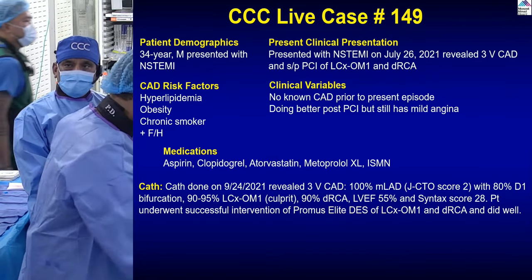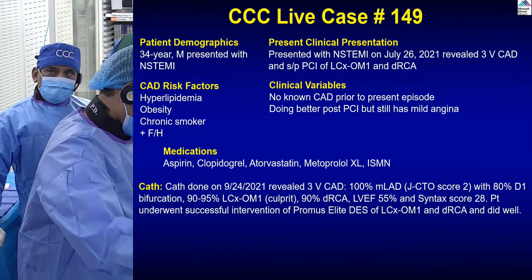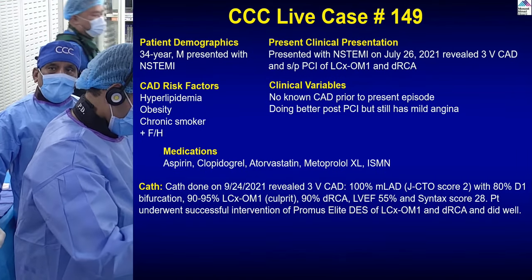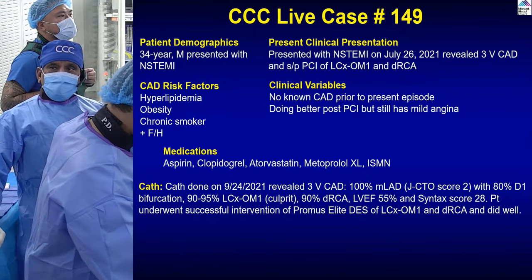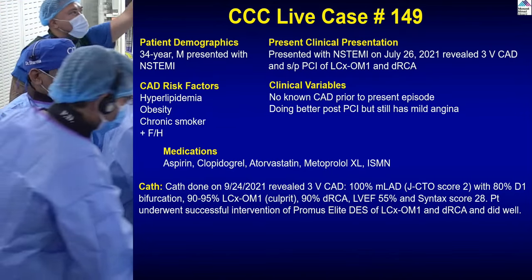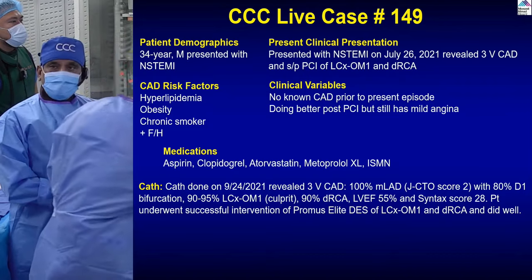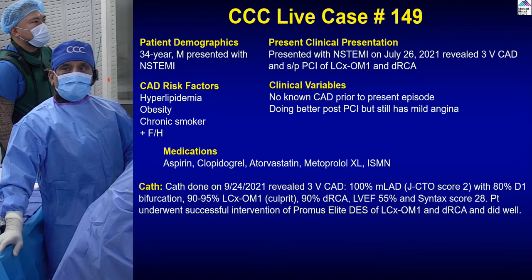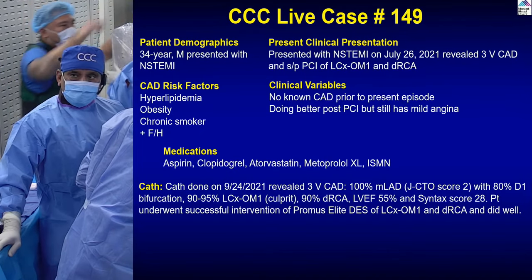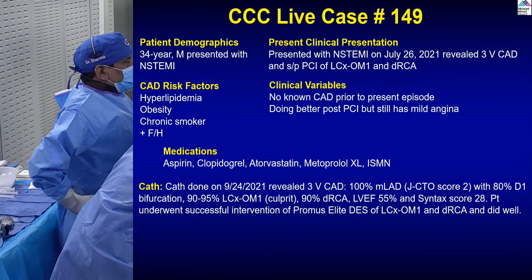It's a 9/24 presentation with non-STEMI. At that time had three vessel disease: Circ, OM, RCA, and CTO LAD. It looks like Circ was the culprit, got the PCI. Patient has risk factors of hyperlipidemia, obesity, chronic smoking, positive family history. Because of the CTO, he was started on clopidogrel — ideally should have been ticagrelor. Usually in non-STEMI we try to go with a potent P2Y12, although data have shown clopidogrel as good as ticagrelor or prasugrel in some studies. He was also on aspirin, atorvastatin, metoprolol, and isosorbide. He has three vessel disease with minimal LV dysfunction. Patient had PCI of two vessels and is now here for the LAD diagonal bifurcation.